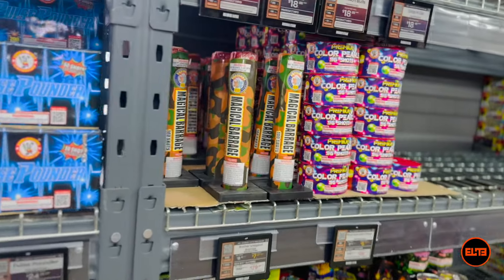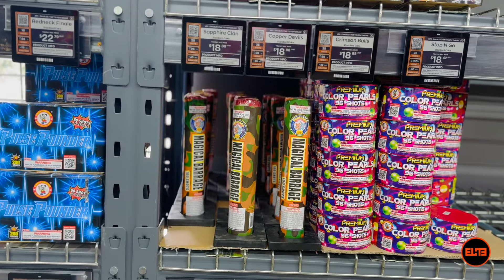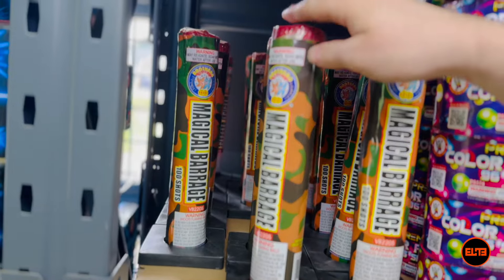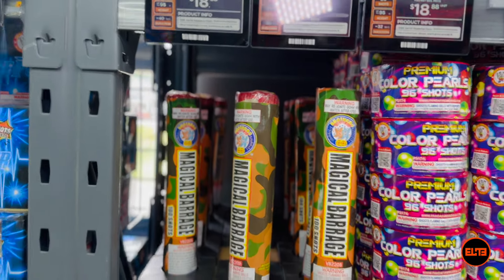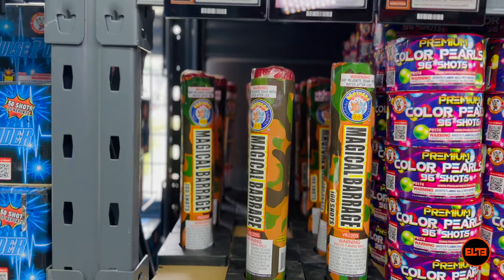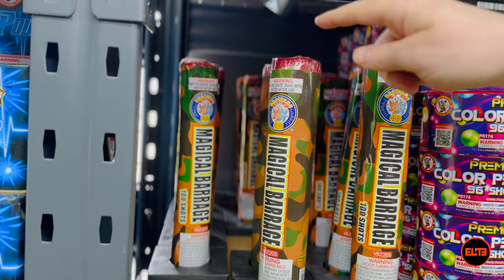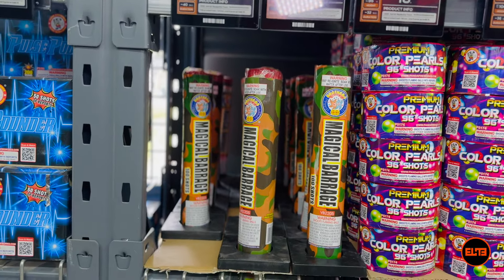If you're seeing items like a Magic Barrage — all three or four of the items I'm going to mention are actually very generic. For instance, something like the Magical Barrage is by Brothers Pyrotechnics. Brothers is a phenomenal brand, but every company has generic items. These are high-ticket retail items made in such high volume that even the retailer gets them at a significantly better price.